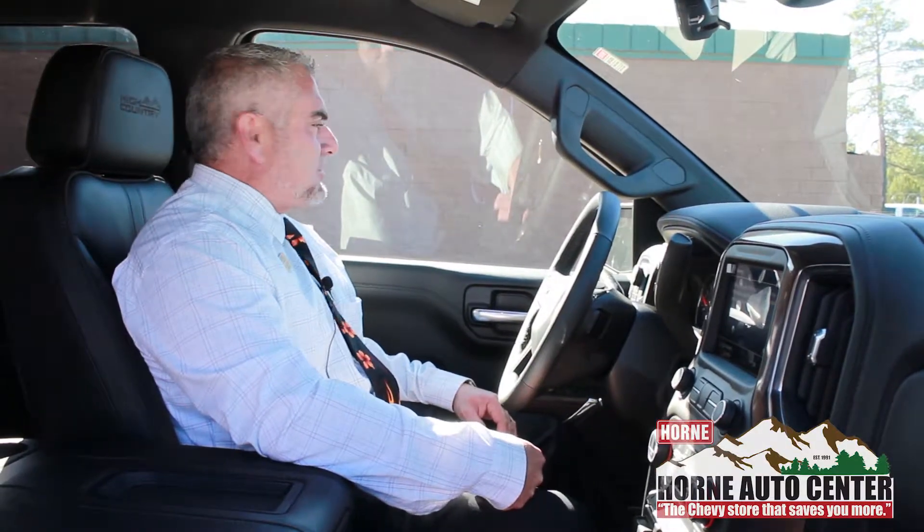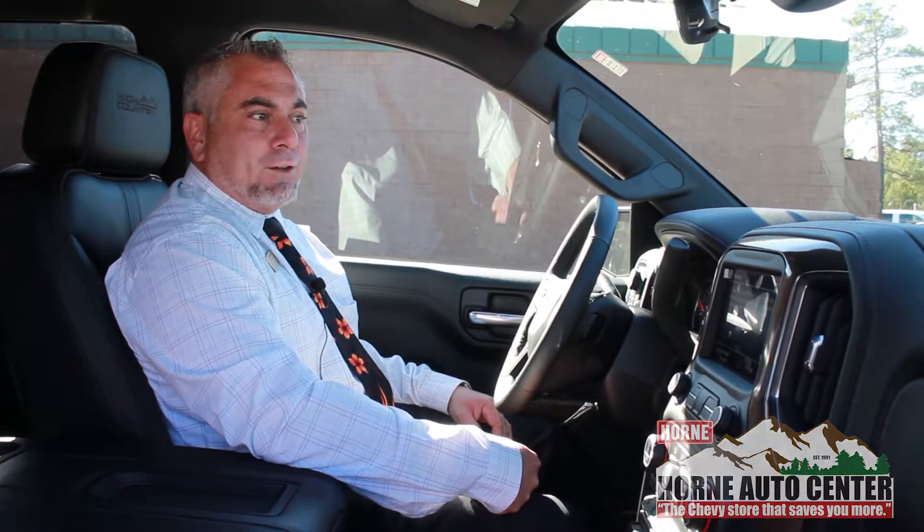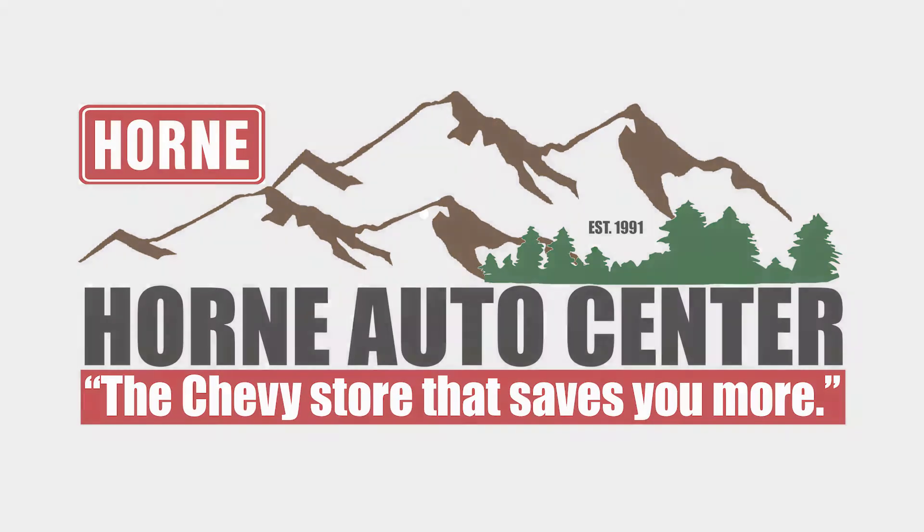Come see us at Horn Auto Center on the Deuce in Show Low, the Chevy store that saves you more. This is Joe G. We're at 928-537-5500. Check us out on Facebook or hornauto.com. Make it a great day.